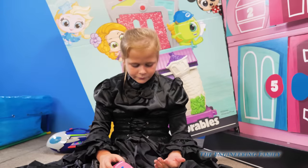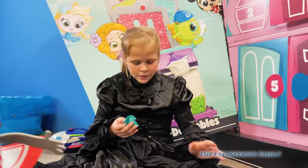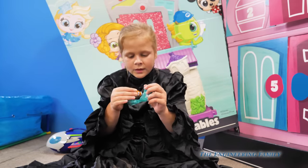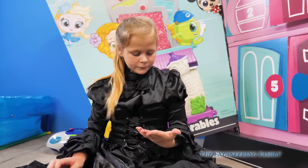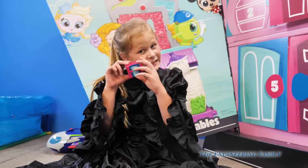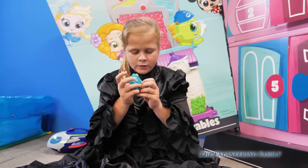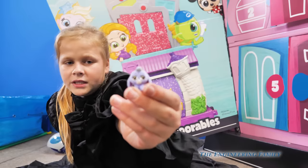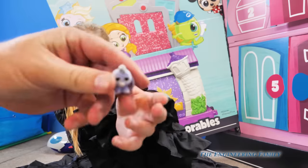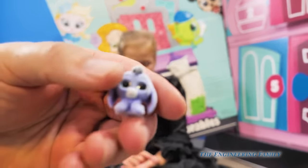Now for the next one - we got another blue bag and we got Wendy from Peter Pan. She's rare, Assistant! Now for the next one - we got a fuzzy one. Is that Eeyore? That's Eeyore from Winnie the Pooh. And Eeyore is actually a special edition. So everybody doesn't see special edition Eeyore - pretty cool!